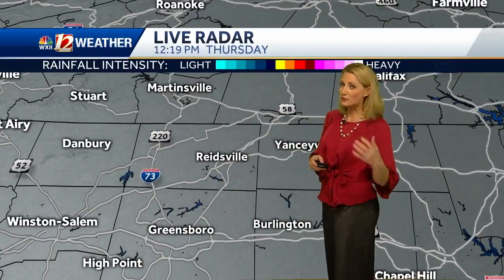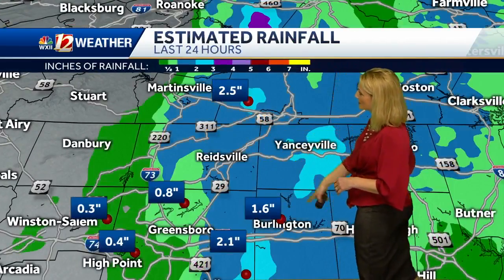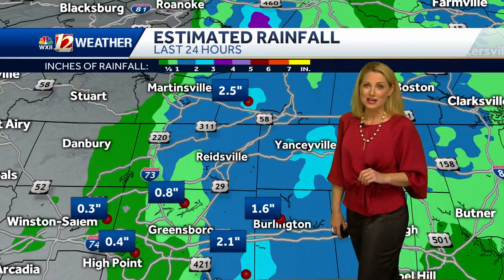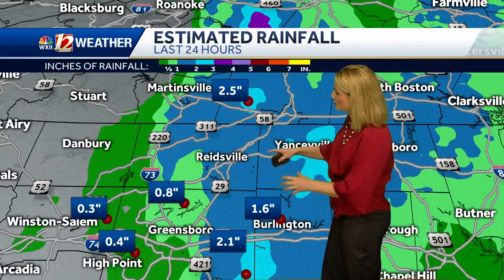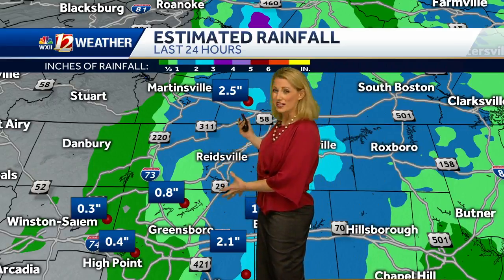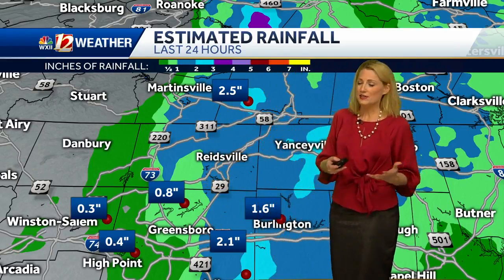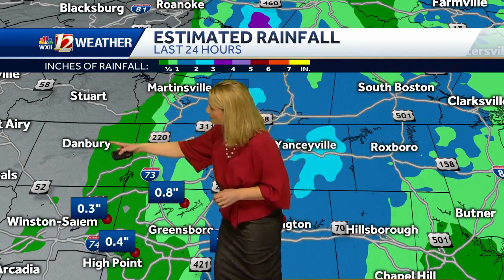Right now on the ground, some light showers are possible — some sprinkles are getting going. Meanwhile, Reidsville and Yanceyville will have a chance to dry out after one to two inches over the last 24 hours. Pretty juicy moisture moved in, with that low right close by encouraging those showers through early morning. There's a drier cutoff line from Stuart west through Danbury and down through Winston-Salem.